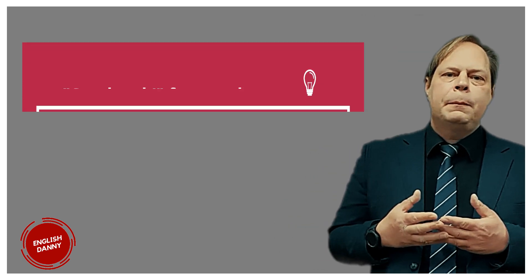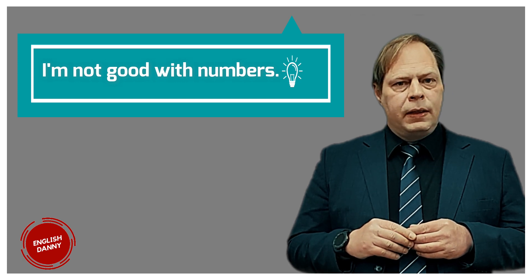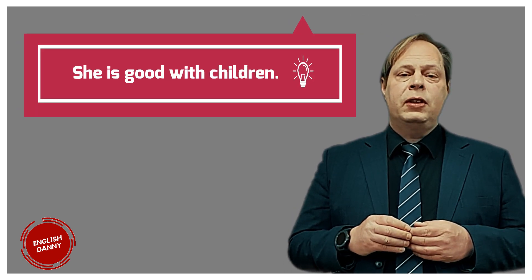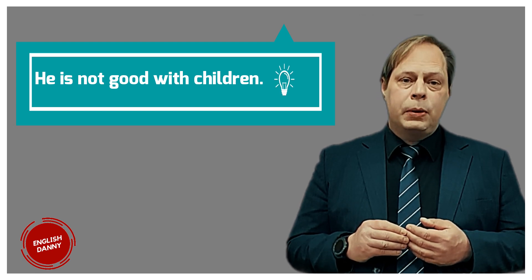We use 'good with' when talking about nouns like people or specific subjects. Let's look at some examples. I'm not good with numbers — this means someone is not good at using numbers. She is good with children, meaning she is good at interacting, playing with, and managing children; children like her. He is not good with children — he doesn't know how to play with them.